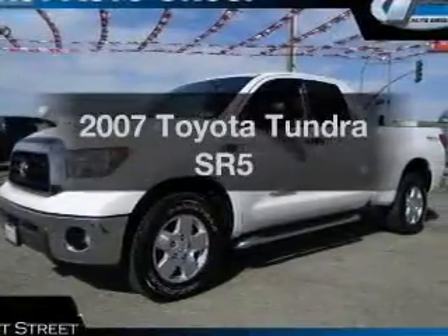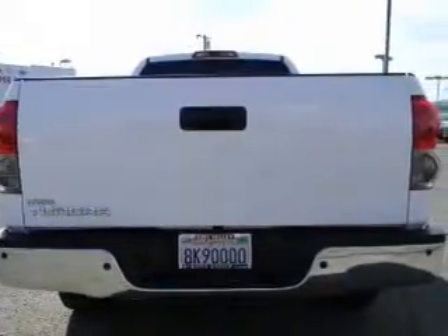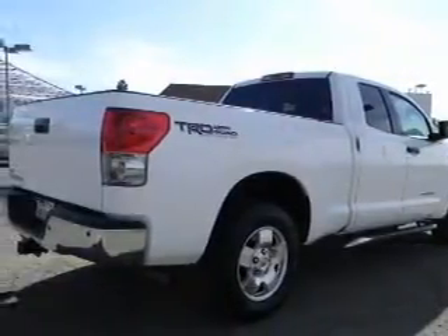Presenting the 2007 Toyota Tundra. Travel the roads in style and comfort in this great vehicle, with a powerful 8-cylinder engine that responds smoothly to its 6-speed automatic transmission. Premium wheels give a more luxurious look.